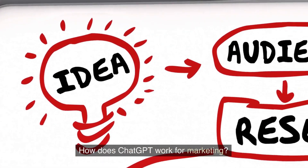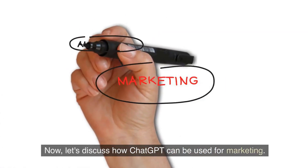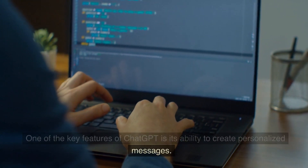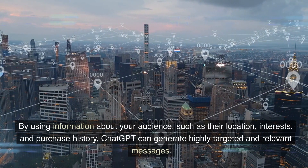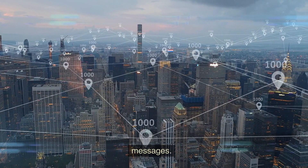How does ChatGPT work for marketing? Now, let's discuss how ChatGPT can be used for marketing. One of the key features of ChatGPT is its ability to create personalized messages. By using information about your audience, such as their location, interests, and purchase history, ChatGPT can generate highly targeted and relevant messages.